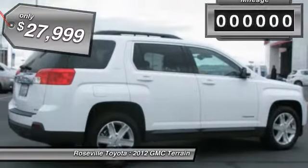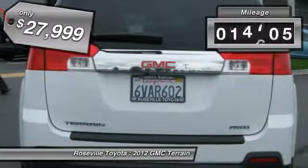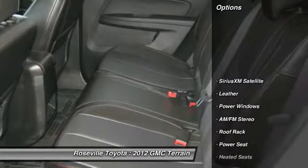And it's priced below $30,000. This vehicle has less than 15,000 miles. Here are some of this vehicle's great options.